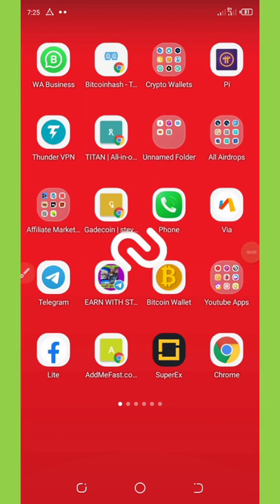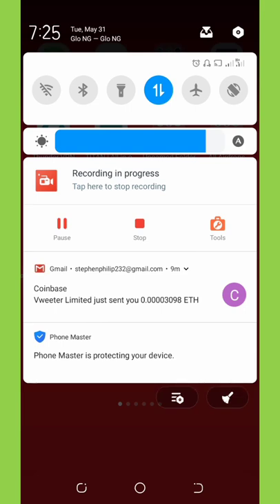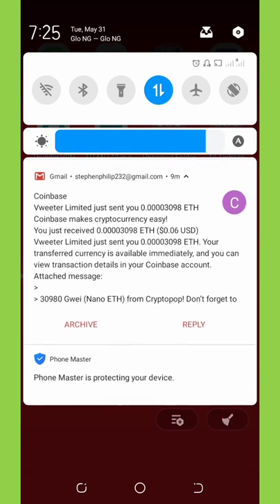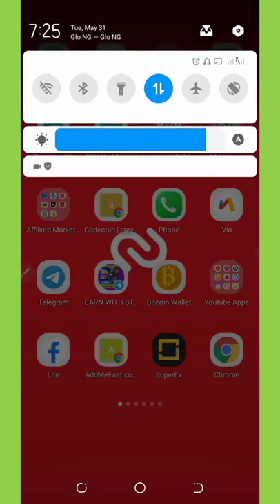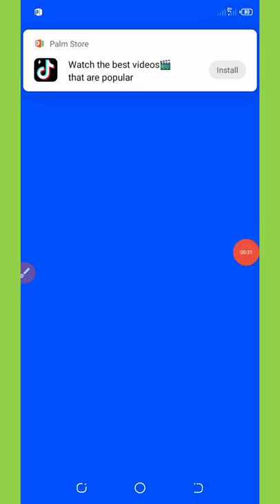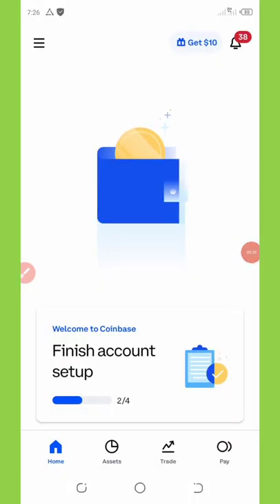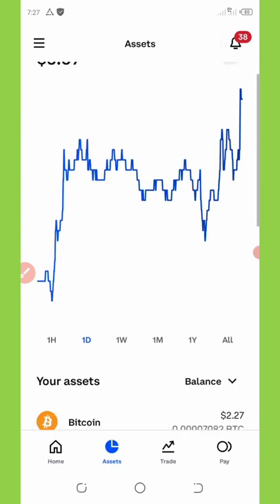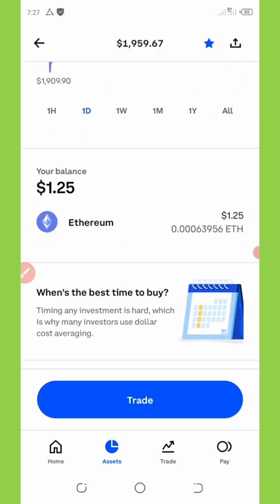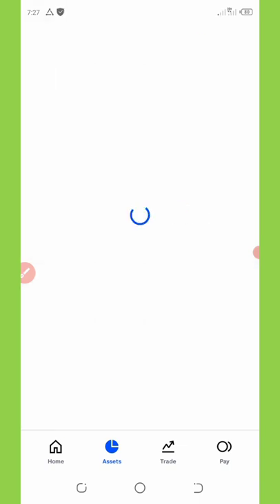Finally, I got a notification to my email address that I have received a payment on my Coinbase account. On my screen you can see they sent me a payment of 3,098 satoshis. I'm going to go to my Coinbase right now and verify that the payment actually came in. Here is my Coinbase — I'll go to Assets and then open up the Ethereum section.